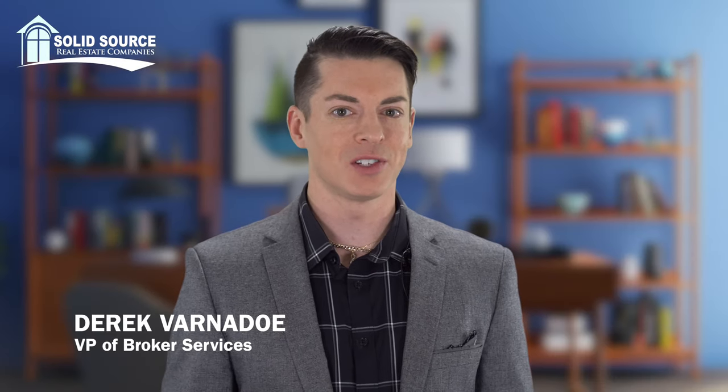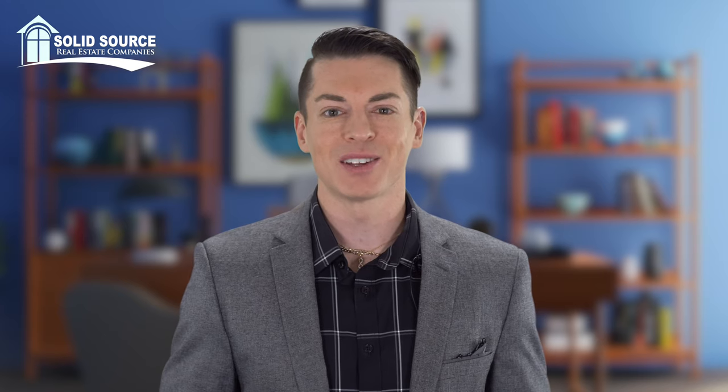Received a great question this week regarding the appraisal contingency — where is it located on the VA or FHA financing exhibit? They were sneaky on this one. There won't actually be a paragraph titled 'appraisal contingency,' but if we take a look on the second page, there will be one under 'amendatory clause.'